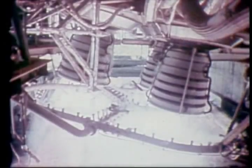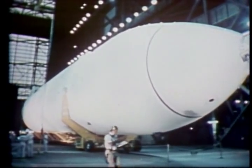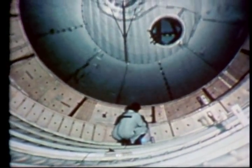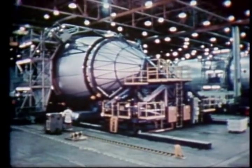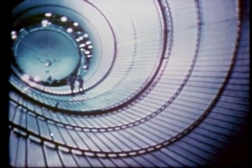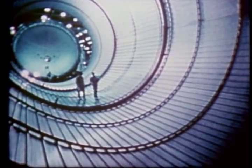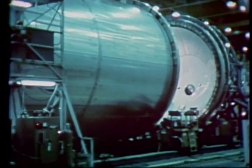The liquid hydrogen and liquid oxygen these engines use for propellant is contained in the external tank. This structure is just over 154 feet long with a diameter of nearly 28 feet. It is constructed of aluminum alloy up to two inches thick, and is actually two propellant tanks connected by a cylindrical collar called an inner tank. The forward tank holds 140,000 gallons of liquid oxygen at minus 297 degrees Fahrenheit. The aft tank holds 380,000 gallons of liquid hydrogen at minus 423 degrees Fahrenheit. These tanks feed propellants to the main engines through fuel lines almost one and a half feet in diameter.